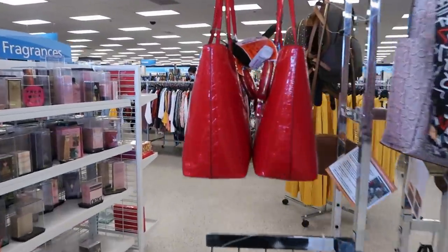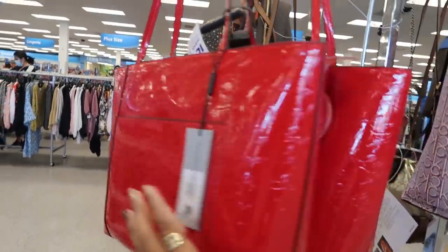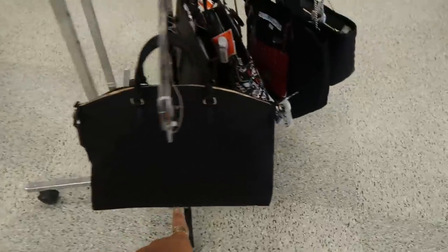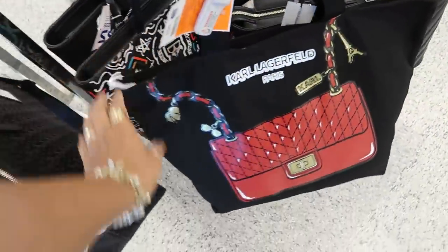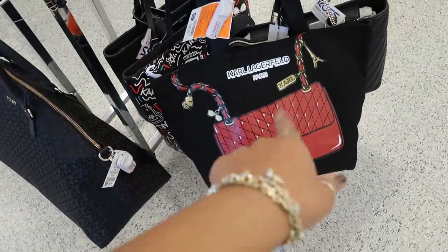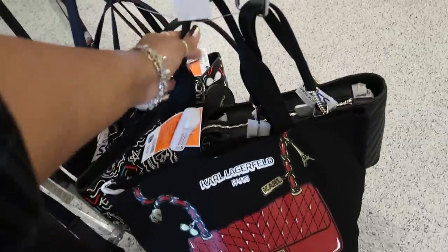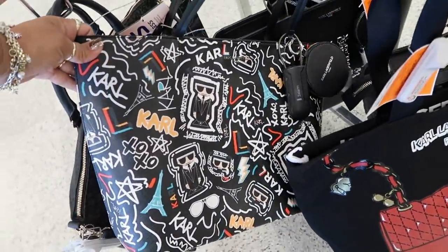The designer bags are kind of low today, they don't really have a lot. Now what is this? Karl Lagerfeld — these are $59. You got that big DKY bag down there, $59. There's a cute little tote for $29. I think I've seen something like this one over there.